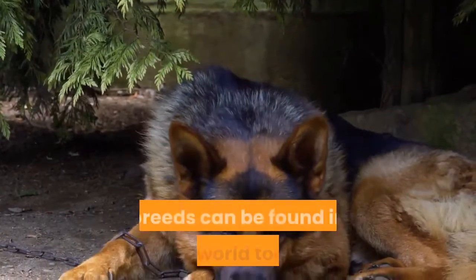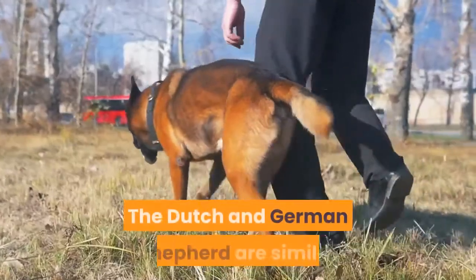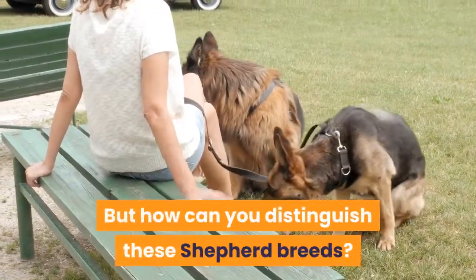At least several hundred distinct breeds can be found in our world today. It is unlikely that they all emerged from a wolf in the wild. The Dutch and German Shepherd are similar to their wild ancestors on a genetic level. But how can you distinguish these shepherd breeds?